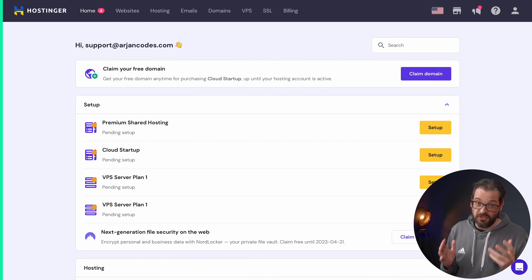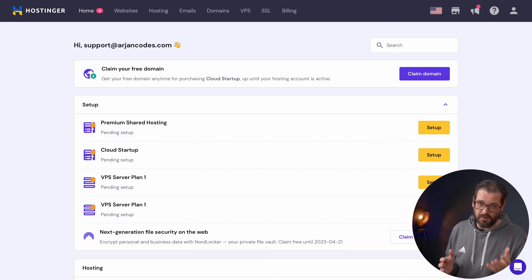Once an AI has built an awesome software application for you, you need to host it somewhere. There's no AI for that yet, but fortunately there are companies like Hostinger who solved this really nicely and are also the sponsor of this video. If you need a website or if you want to host your Python backend, Hostinger makes this really easy.